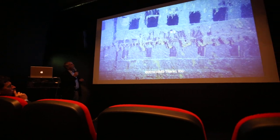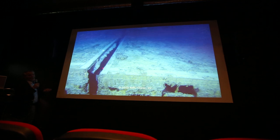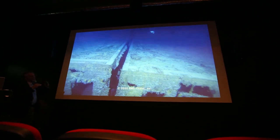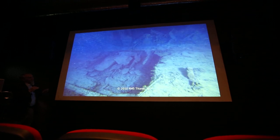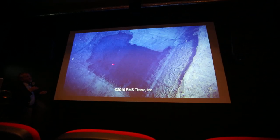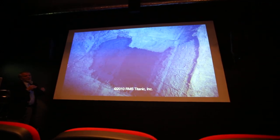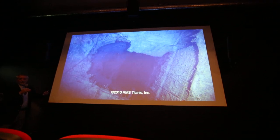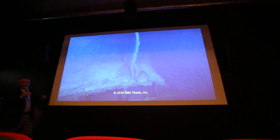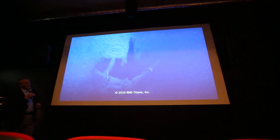All these things here — that's what we call the expansion joint, where the ship was in a very fragile place. And here is the deck. When we started in 1987, the deck was in perfect condition. And now, step by step, we can see the degradation of the ship is going faster and faster.